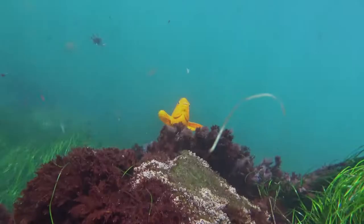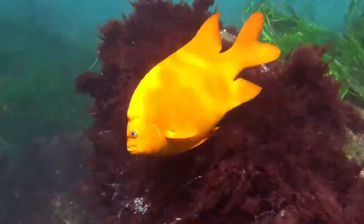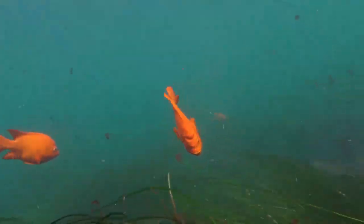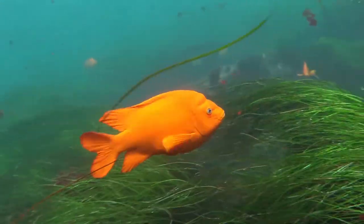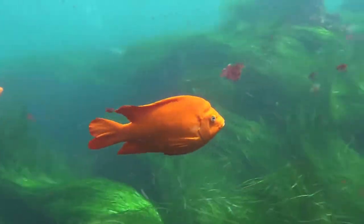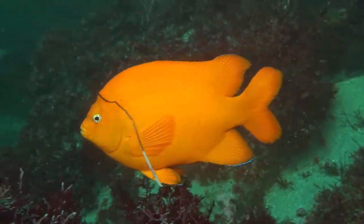When you drop down below the waves in La Jolla Cove, one of the first things you're gonna see are big schools of these Garibaldi fish. They're one of the prettiest fish in the world. When they're babies, they're red with blue polka dots, and when they get to be adults, they're bright orange. They're a type of damsel fish, and they grow to be over a foot long.